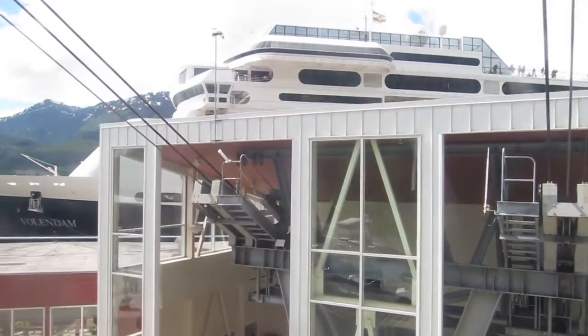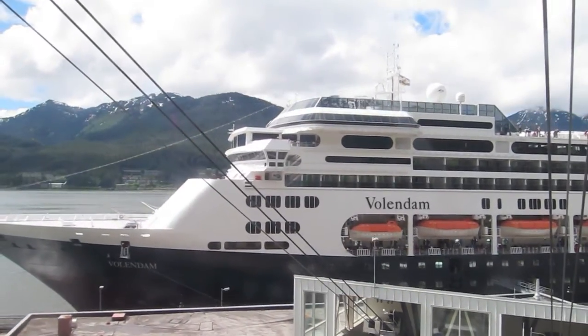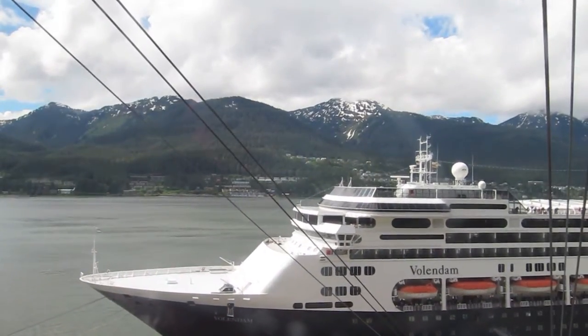Just across the Gastineau Channel here is Douglas Island, where approximately 10% of our 33,000 year-round population live. Douglas Island is 17 miles long and 5 miles wide.